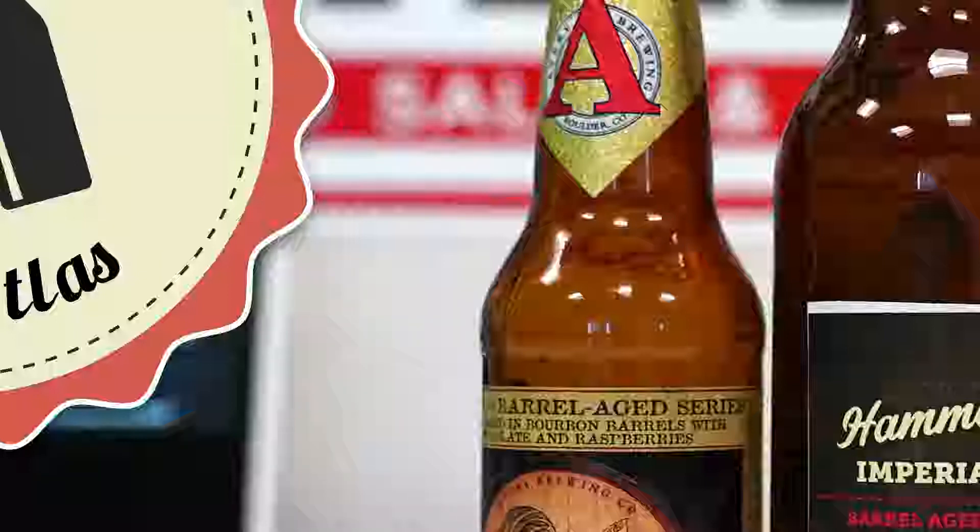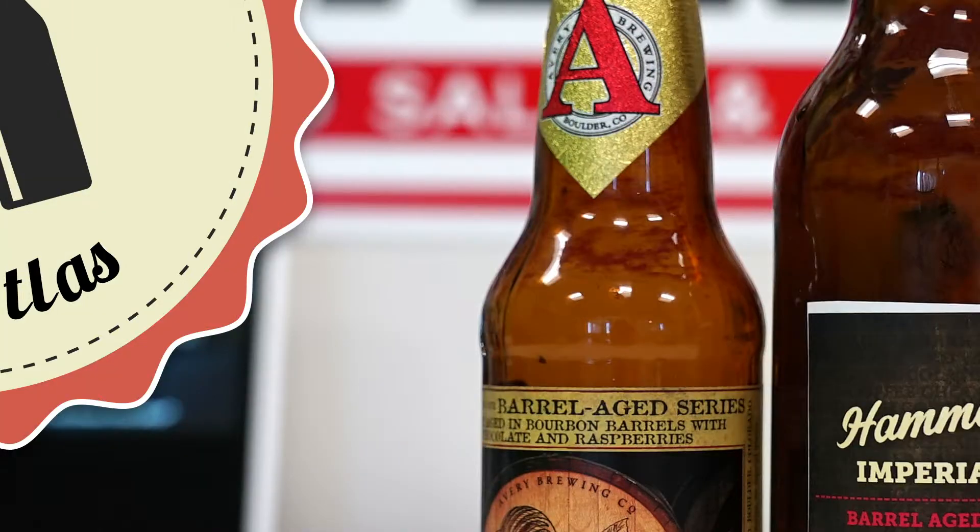In 1991, Adam went to a Super Bowl party where his boss, a home brewer, brought a brown ale. Adam had never had anything like it. His boss explained how to make it in the garage, and the next day Adam went and bought a home brewing kit. One of the quotes I love from him is: 'I'm not a good employee, I don't like being told what to do.'